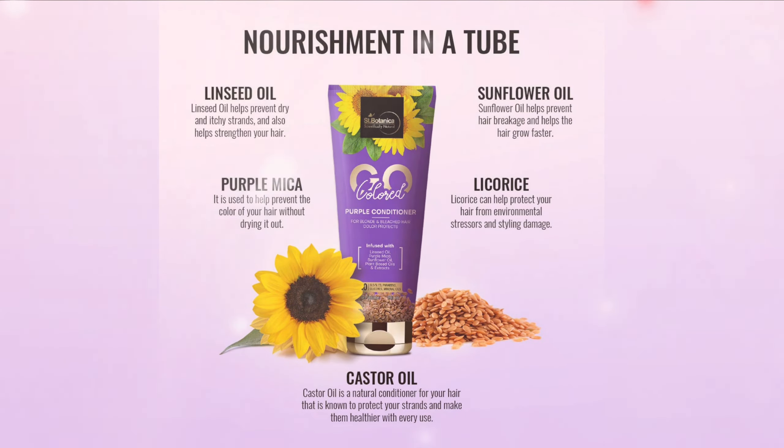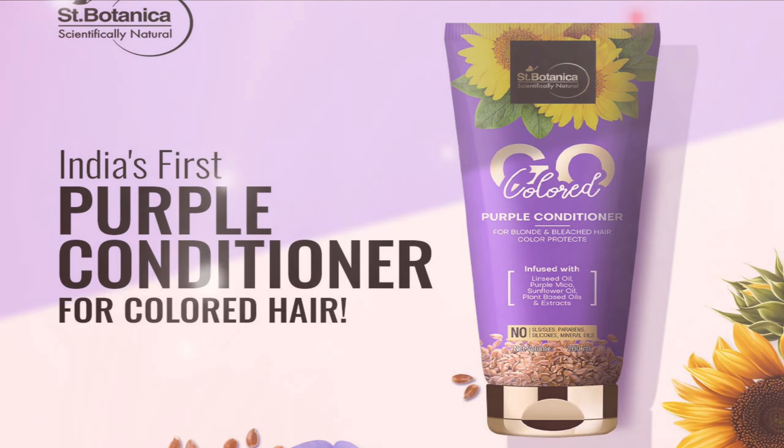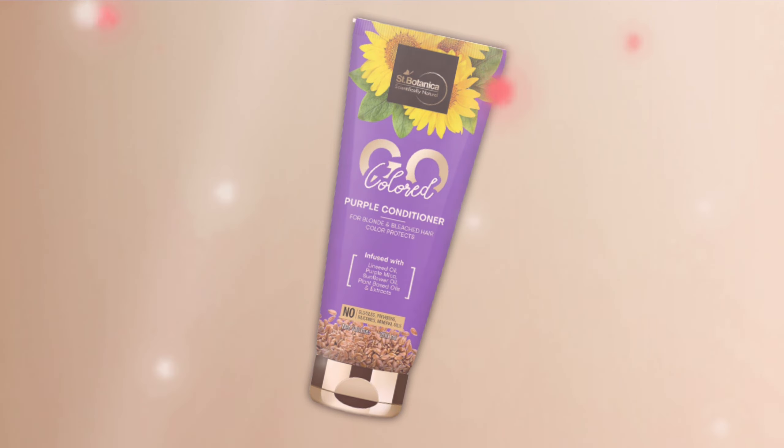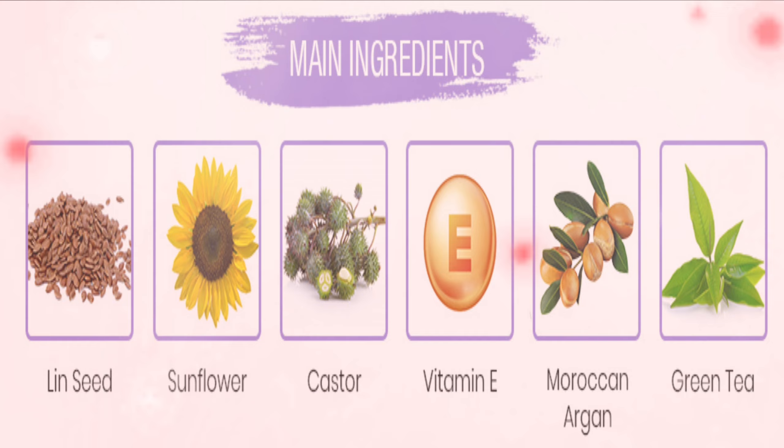The conditioner is specifically designed to ensure the shine and luster of colored hair. It works to enhance the healthy look of hair with balancing and moisturizing ingredients. It is a protective formula that helps in color retention. It nourishes dry, dull, and damaged hair.